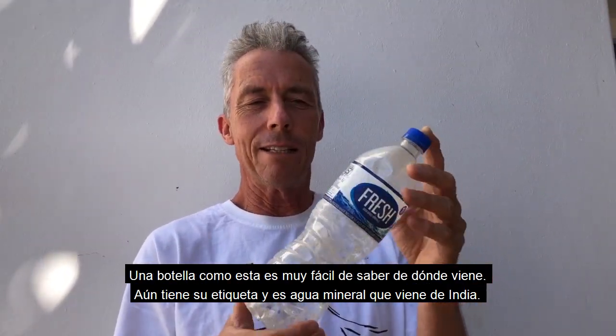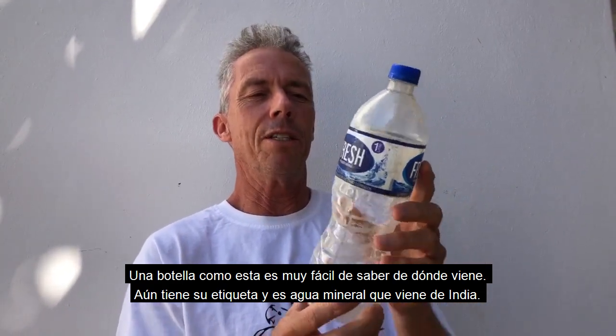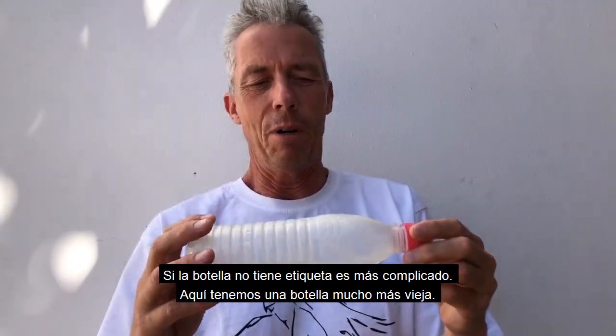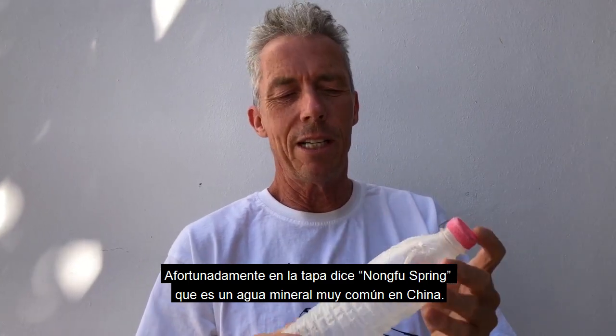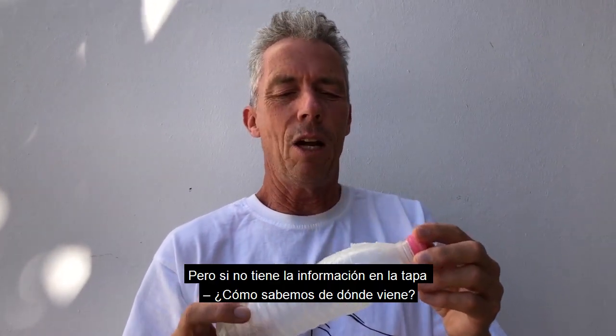If you find a bottle like this that's still got its label on, it's really easy to know — you can just look on the label and it tells you that this is water that was made in India. If it hasn't got a label, it's a bit more tricky. Here's a much older bottle. Fortunately this one tells us Nongfu Spring on the lid — it's a fairly common Chinese brand. But if it hasn't got that information on the lid, how do we know where it comes from?